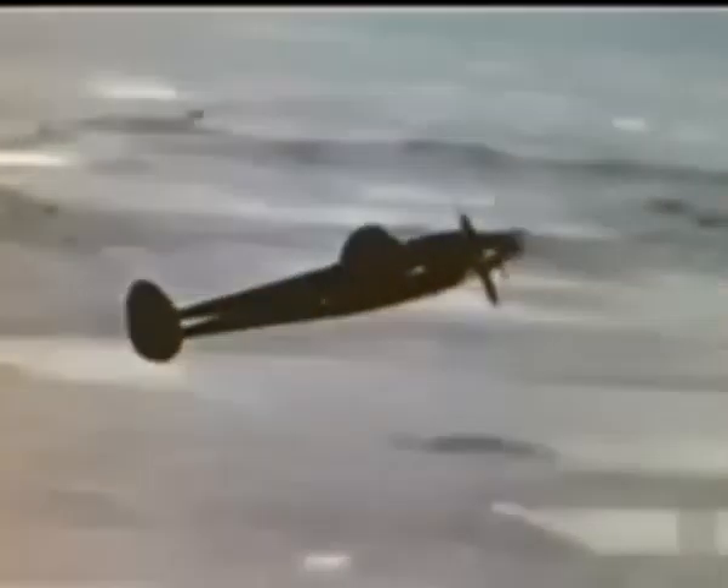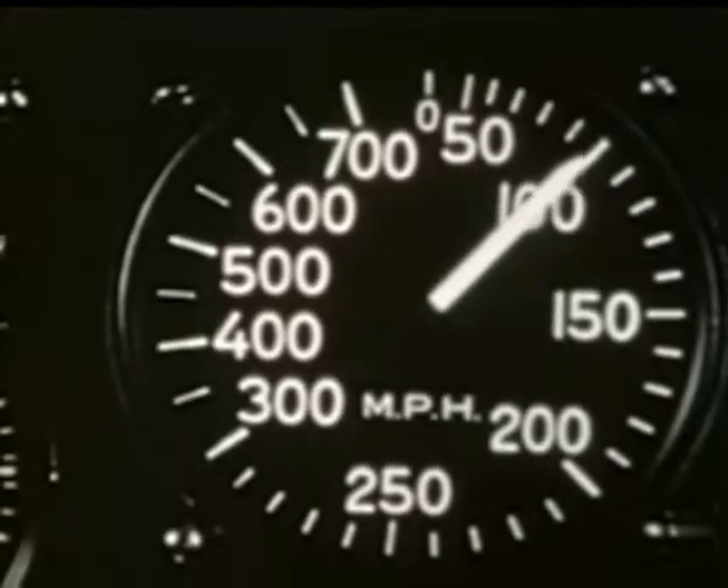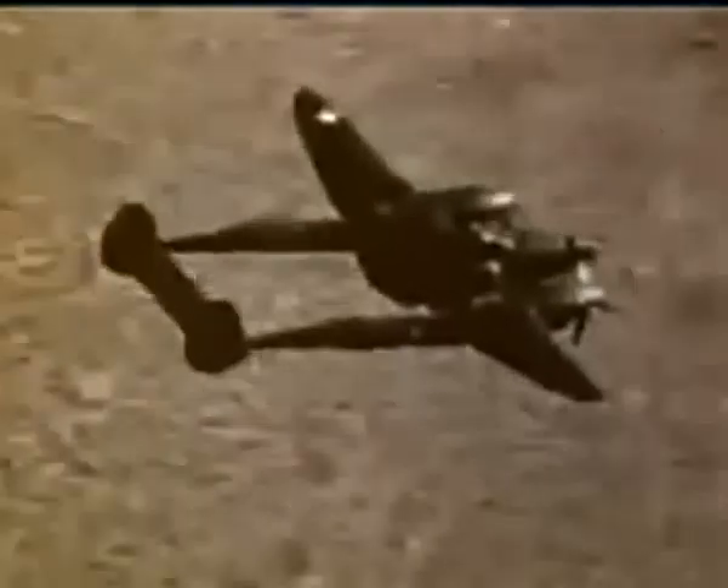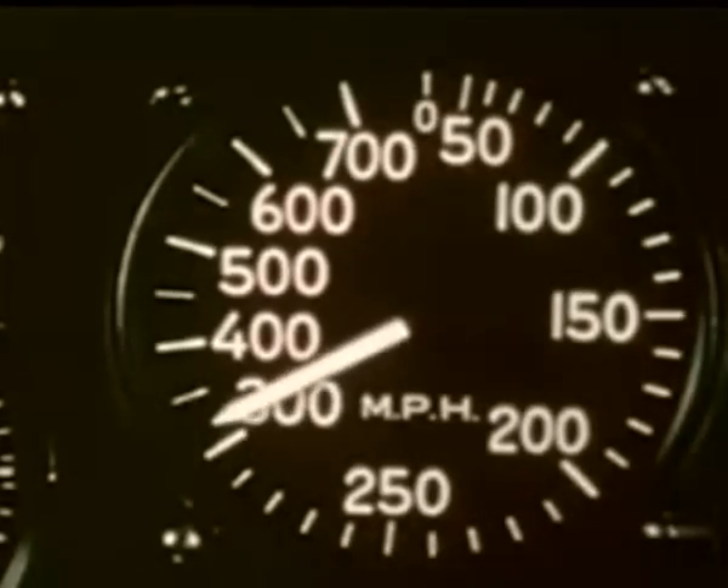The single-engine stall characteristics are at least the equal of most single-engine planes. The power stall occurs at 90 miles indicated, and the recovery is the same as with two engines. Here's the stall. There's a big change in directional trim with change in speed, comparable to the torque effect in single-engine airplanes — this is more pronounced in the slower-speed range. At high speed, the trim approaches the normal for twin-engine operations.